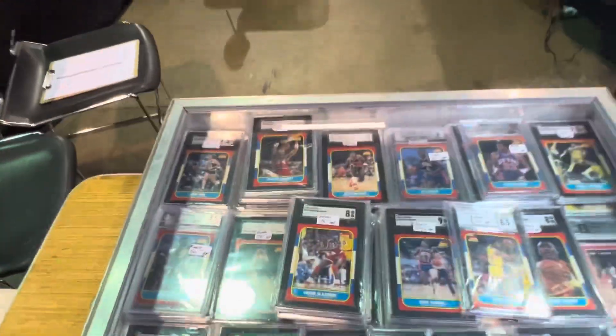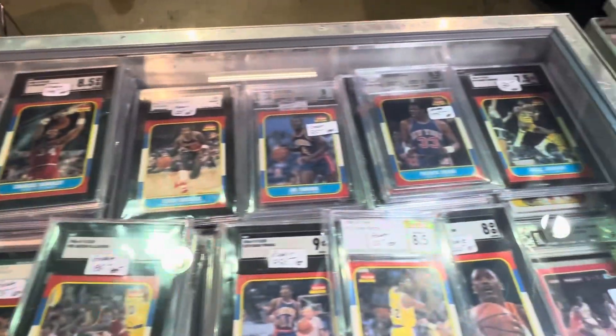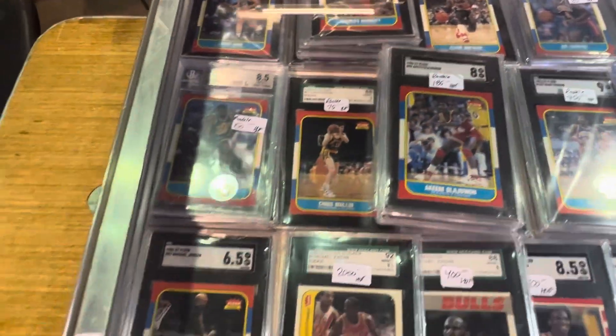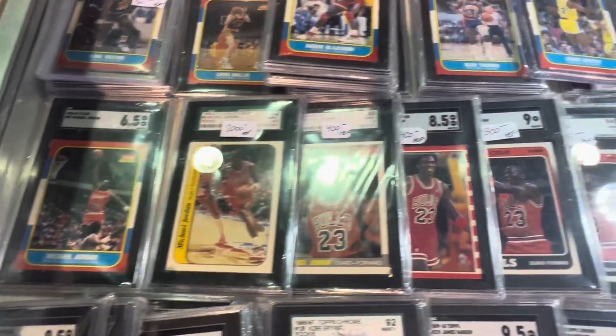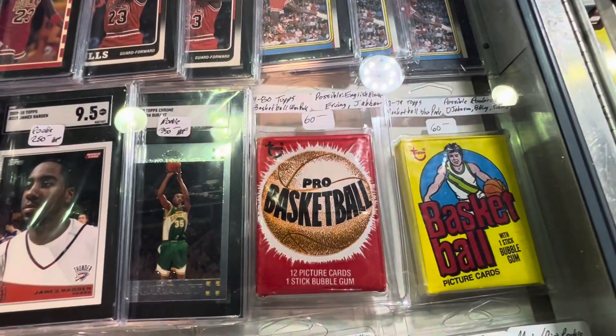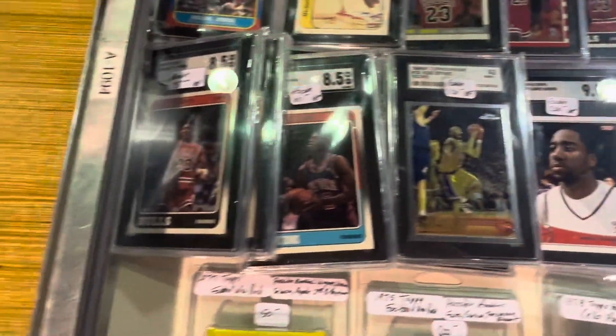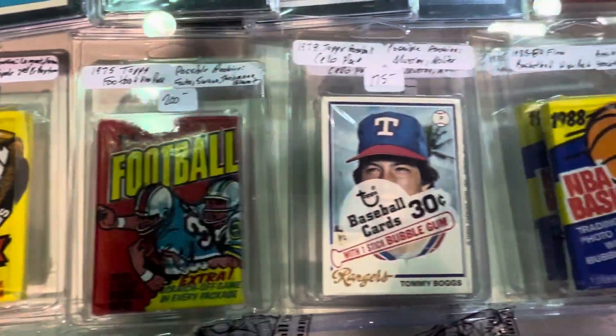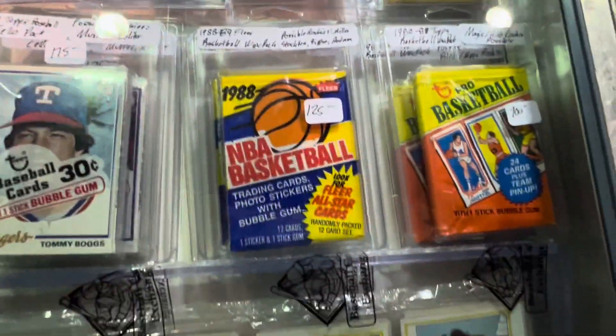He's got it starting from the basketball — all the nice '86, '87. Nice basketball. And then check this out — he's got sealed basketball packs. Sealed packs from basketball. Awesome, awesome stuff.